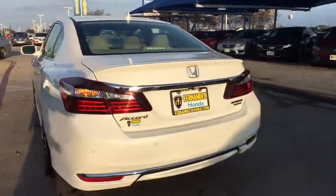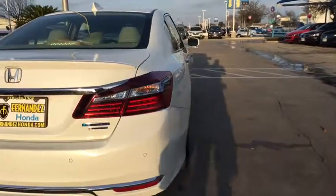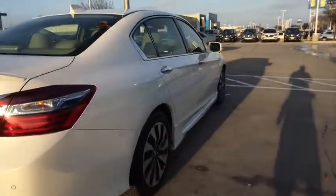Heated seats. Keyless entry. Navigation system. Power passenger seat. Traction control. Dual airbags. Bluetooth wireless data.